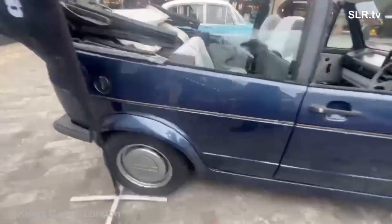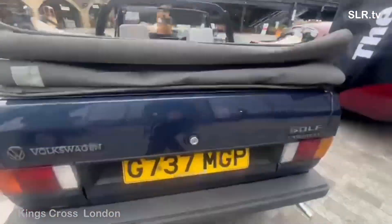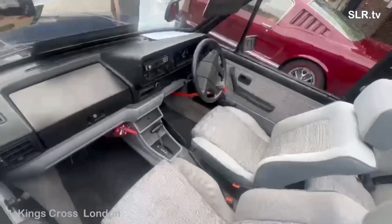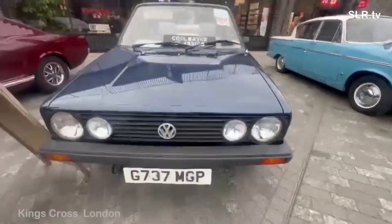Now to the newest of our cars here today. This is the VW Golf Convertible Auto from 1989, 1781cc, and if I'm right the owner's just bought this one quite recently.